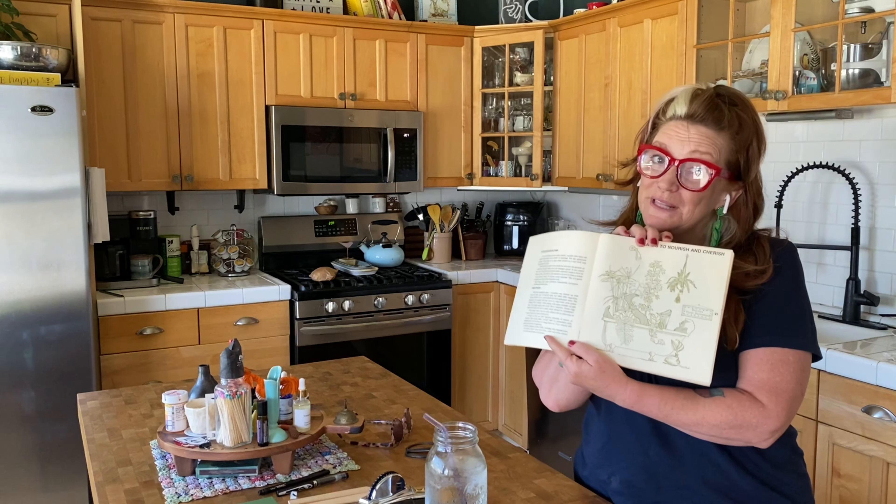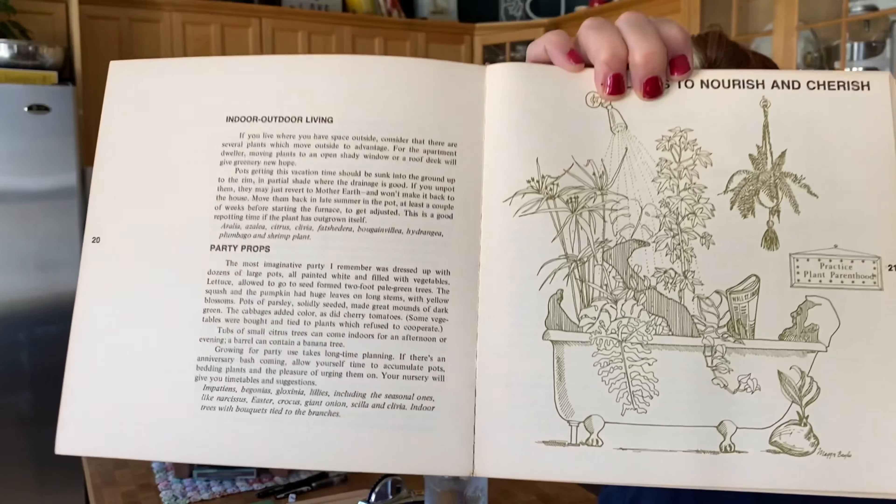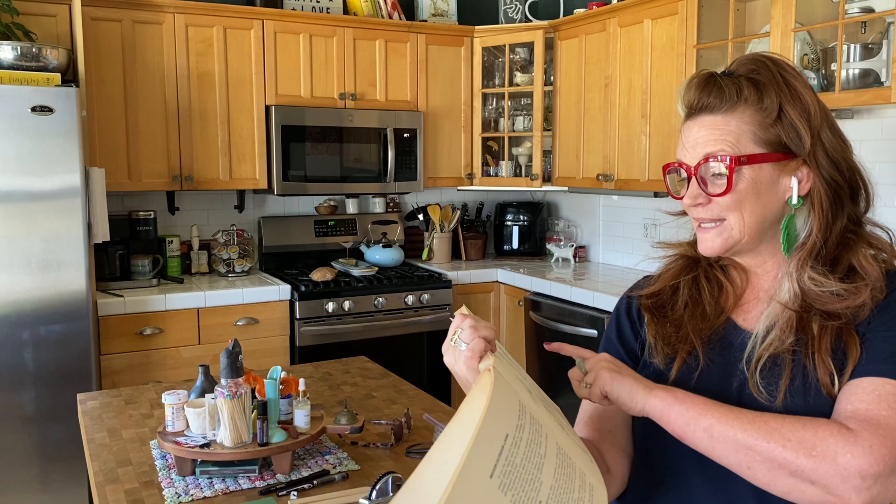Here's another illustration I really wanted to show you - isn't it cute? It says 'Practice Plant Parenthood.' Wow, I just saw a price tag on here: three dollars ninety-five cents back in the 70s. Anyway, I'm going to have fun reading about plants and finish naming them. I'll be tooling around here today - I don't need to take you for the whole thing, I just wanted to show you a little bit of what I'm doing.